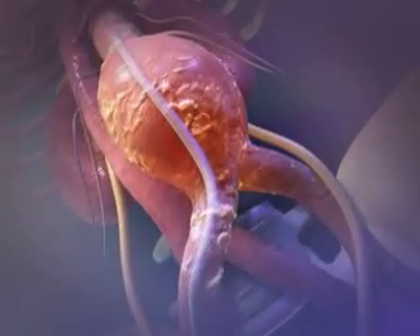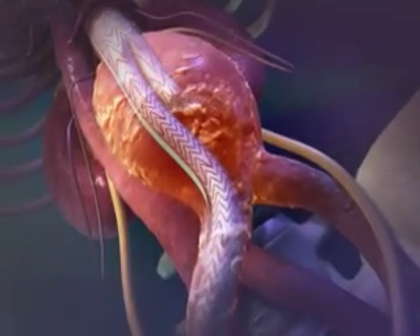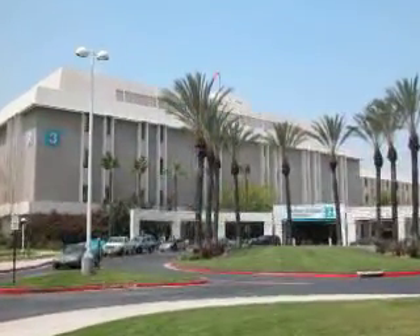On Wednesday, November 14th at 9 a.m. Pacific Time, you can see an endovascular abdominal aortic aneurysm repair with the Gore Excluder AAA endoprosthesis. The webcast will come to you live from Kaiser Foundation Hospital in Fontana, California.